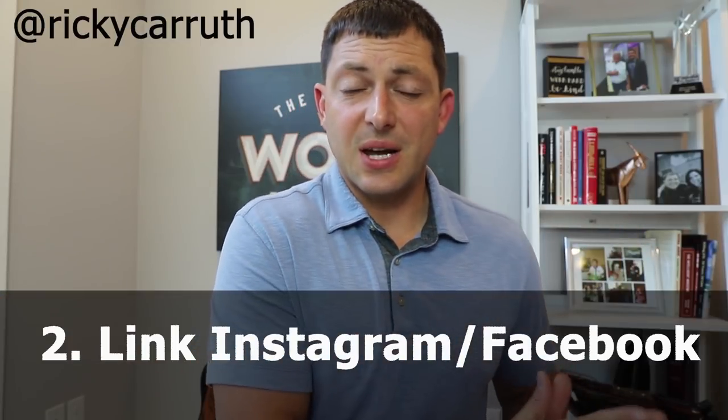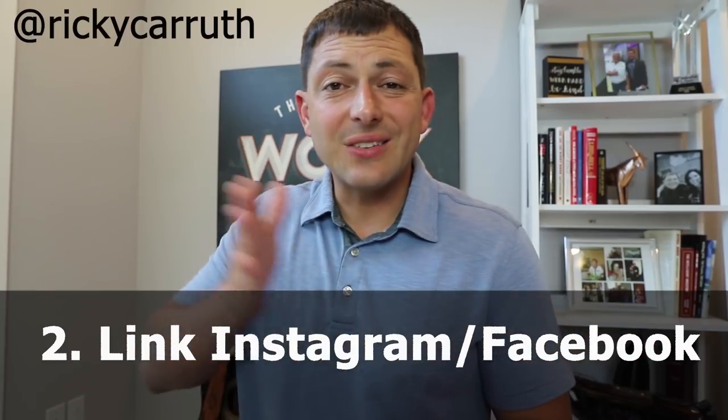Tip number two is to combine your Instagram profile with your Facebook business page. If you don't want to do that, create a second Instagram account just for your real estate business, switch it to a business account, and connect it to your Facebook business page. That way, when you're running those Facebook ads to your custom audience, you can simultaneously run those same ads on Instagram to the same people.